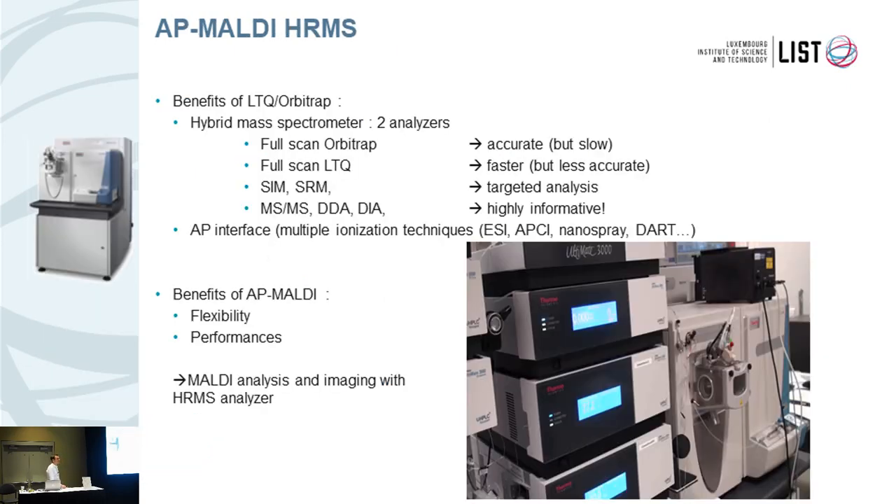The benefit of the LTQ Orbitrap instrument is well known for those who do LC-MS. It's a combination of two analyzers. We can do a full scan in the Orbitrap to get accurate mass measurement — very efficient but slow. We can also use the LTQ independently, which is faster but less accurate. We can also do targeted analysis using single ion monitoring or MS/MS scans in selected reaction monitoring, and combine different modes using the Orbitrap in parallel with the LTQ for data-dependent or data-independent analysis. This equipment has an atmospheric pressure interface, so we can use many different ionization techniques: electrospray, AP-CI, nanospray, or DART. So it's the optimum mass spectrometer for AP MALDI.